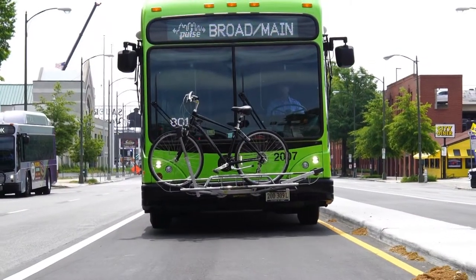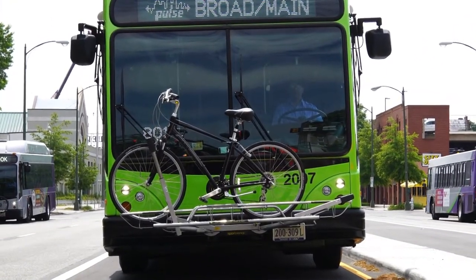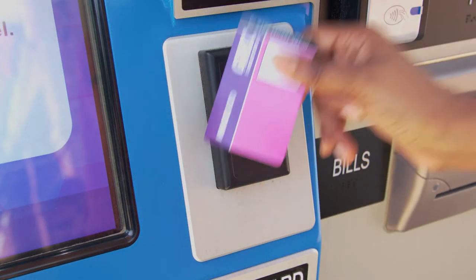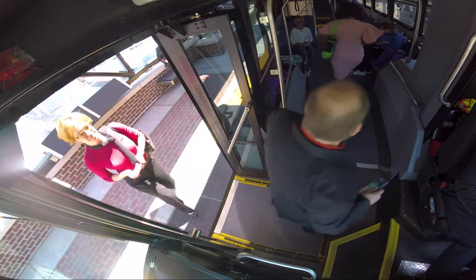Additionally, to get your free 90-minute connection onto another bus after riding the Pulse, you will need to use your GRTC-issued smart ID. After payment, please tap your GRTC-issued smart ID to encode your free connection and take your proof of payment.